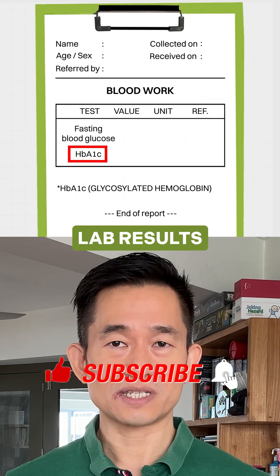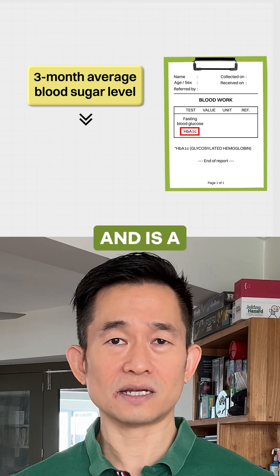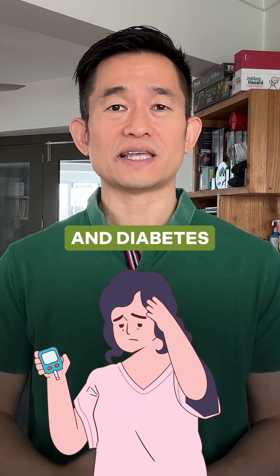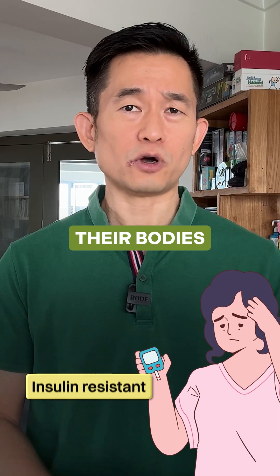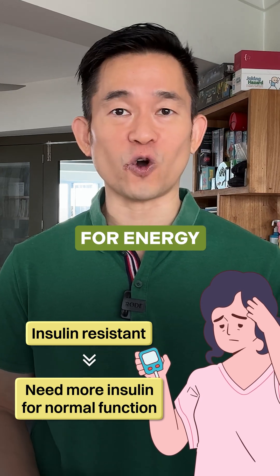HbA1c, which you might see on your lab results, reflects your average blood sugar over the past 2 to 3 months and is a key marker for diabetes management and heart disease risk. People with pre-diabetes and diabetes are often insulin-resistant, meaning that their bodies need to produce more insulin to get glucose to go into the cells that need it for energy.